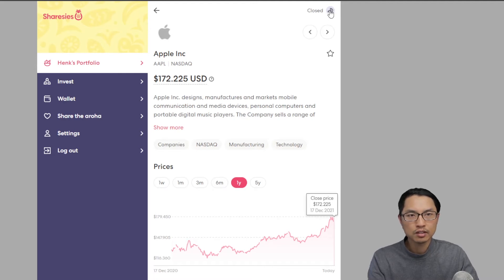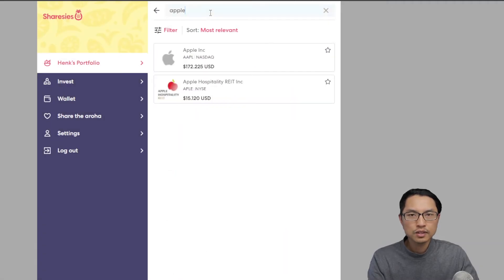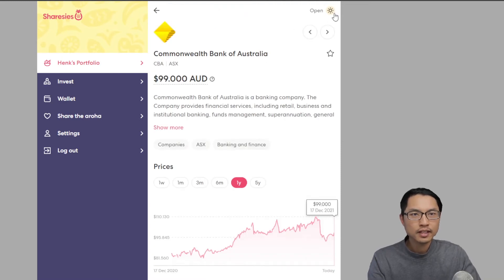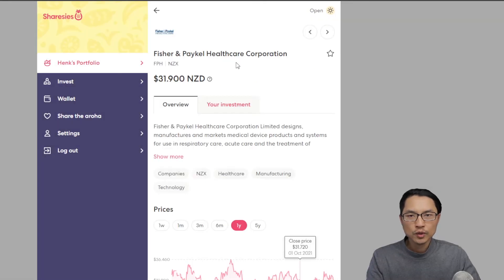For example, Apple is on the US exchange and you can check that the opening time is 3:30 a.m. New Zealand time to 10 a.m. New Zealand time. If you choose an Australian stock, for example the Commonwealth Bank of Australia, you can see that their stock exchange is currently open and they're open from 12 p.m. New Zealand time to 6:12 p.m. New Zealand time. You can also look up a New Zealand company such as Fisher & Paykel Healthcare.